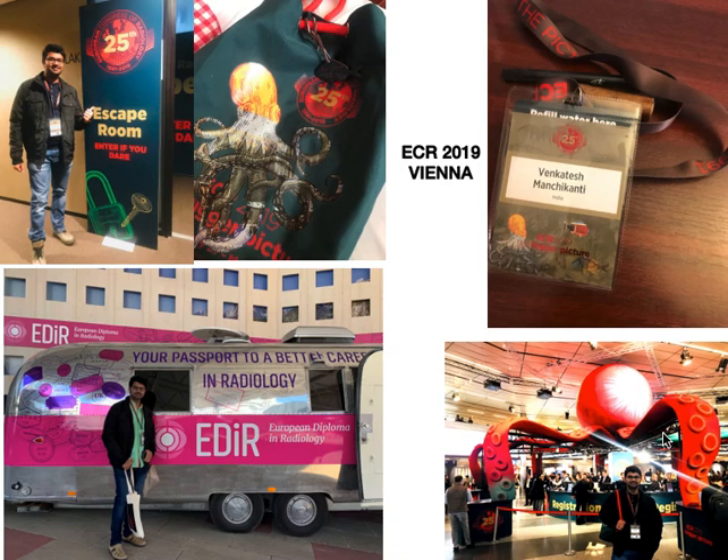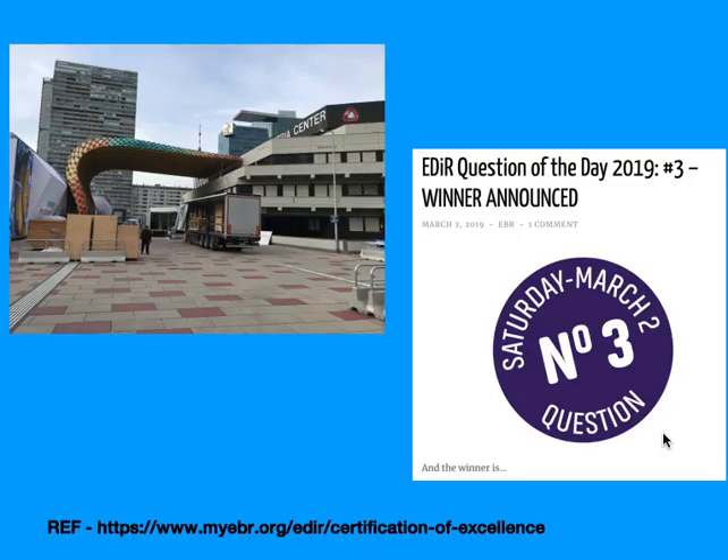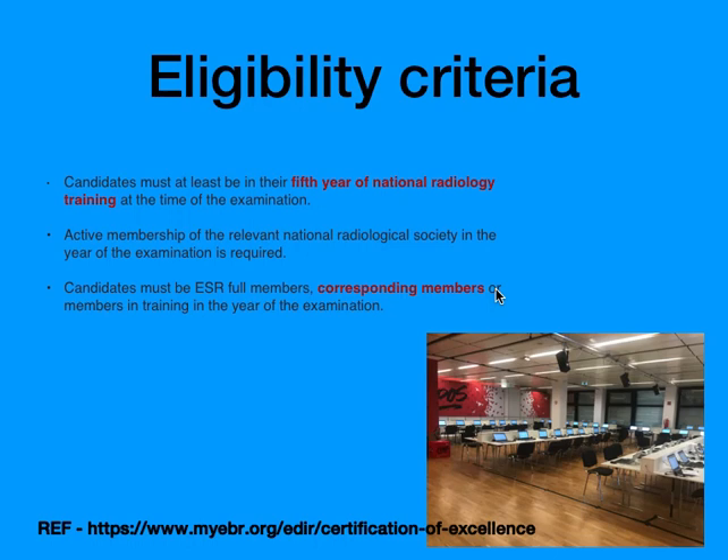Along with that, you can plan your trip with your family to Vienna. One more important thing at the ECR conference is the EDR Question of the Day — EDR conducts three questions each day during the conference, and whoever wins will get a free EDR examination for the next year.